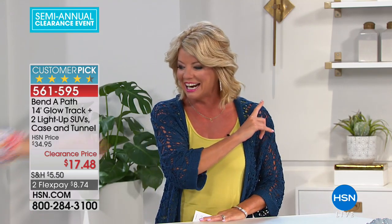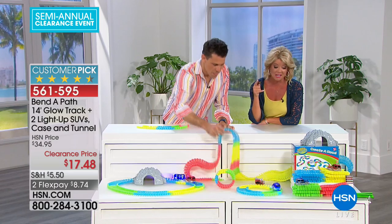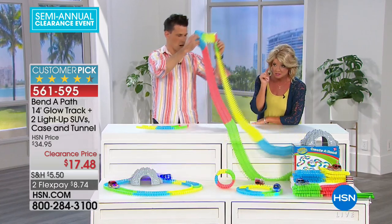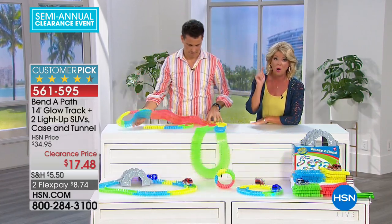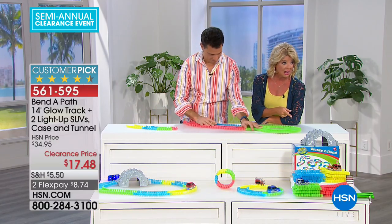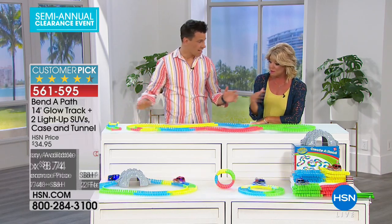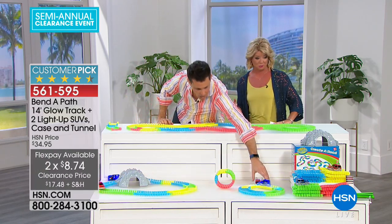It's a pleasure to welcome back our very special guest Bobby Milligan. This is the number one most sought-after toy — always a customer pick. We never can keep it in stock, and look at today: it's under $20 with FlexPay on top of it. Now when we say 'build your own track,' tell us a little bit about this, Bobby.